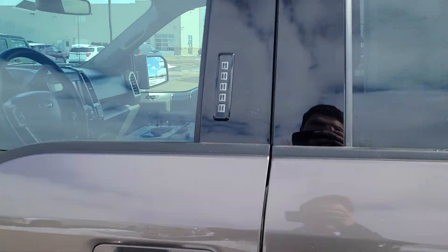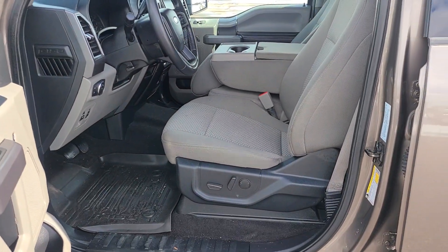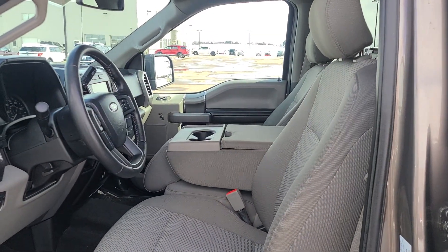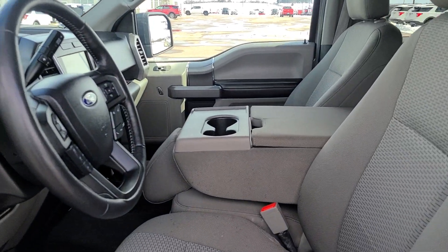It only has 36,448 miles on it, fully powered driver's seat, and the Ford rubber mats all throughout — even in the back seats. You do have the bench seat in the middle for a sixth passenger, but it does act as a center console when not being used.